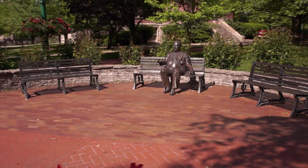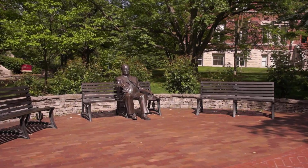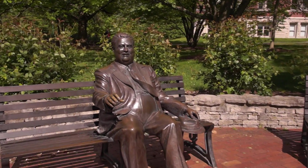Harold Tuck Langland created the familiar bronze sculpture of Herman B. Wells. Perhaps the smile on Wells' face reflects his pleasure in all the public art.